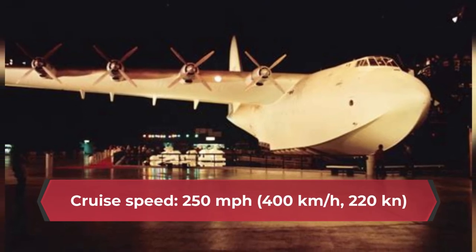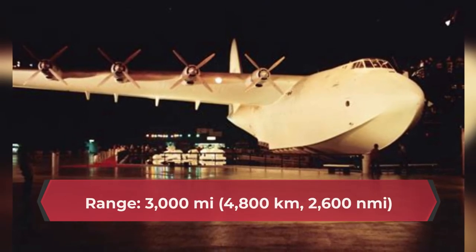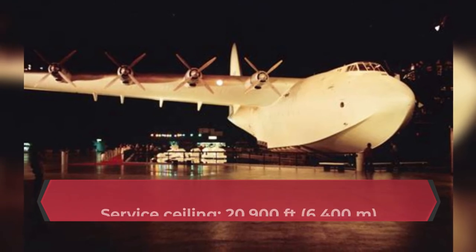Cruise speed: 250 miles per hour. Range: 3,000 miles. Service ceiling: 20,900 feet.